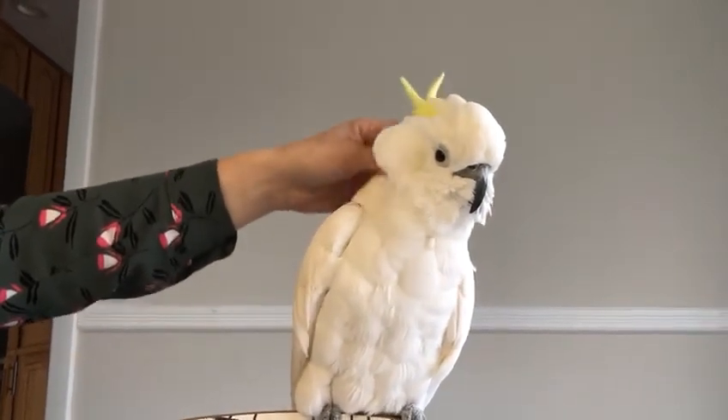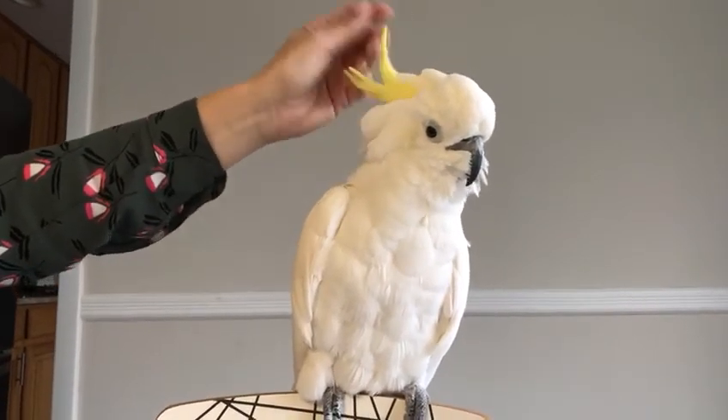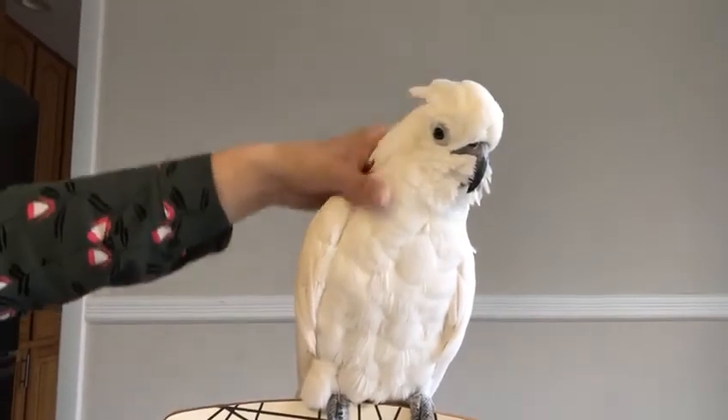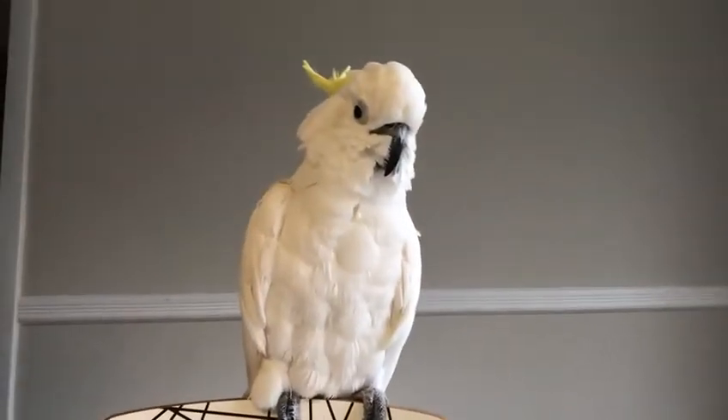Some of you know I have three birds — three parrots. And can you imagine all three are ruling in the house? They're part of our family. We love them very much.